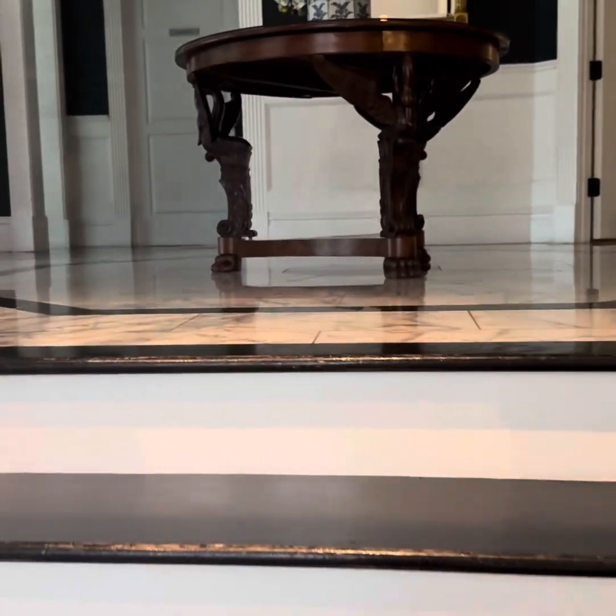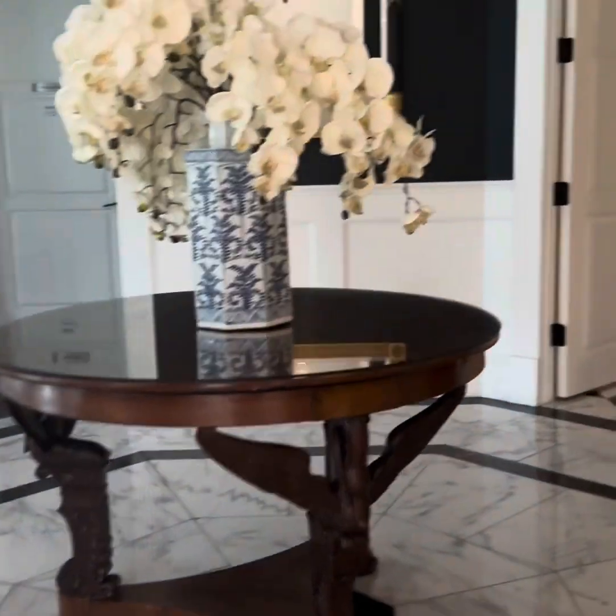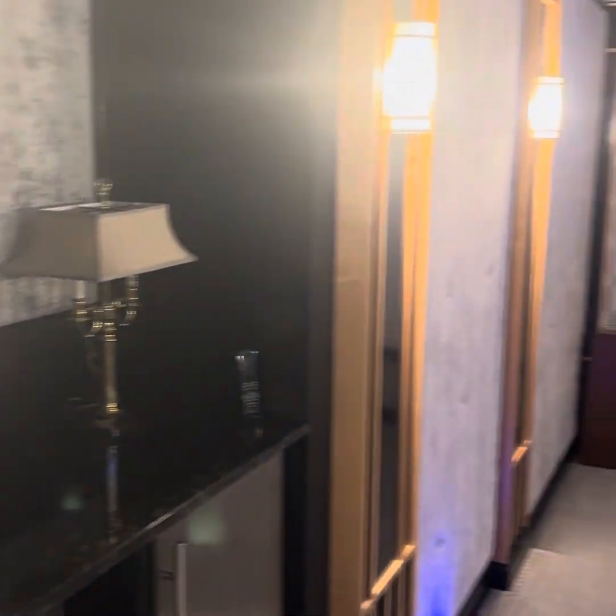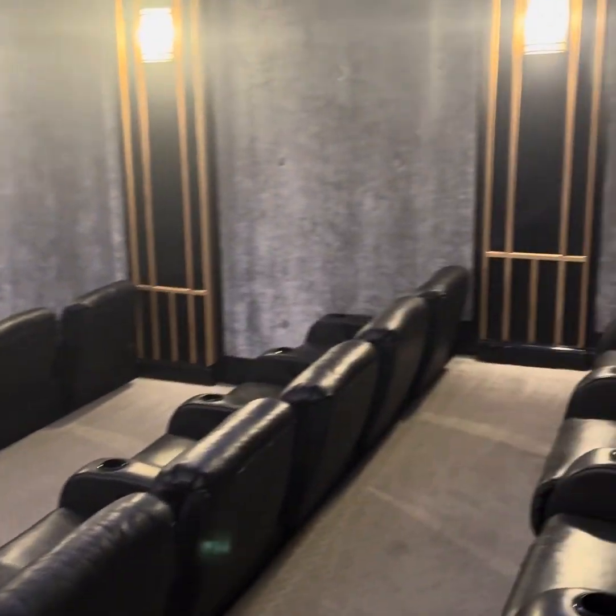We're heading on up to the second floor. I was trying to be quiet because everyone was sleeping. Here is the theater room — absolutely stunning. Look at that screen, it was ginormous.